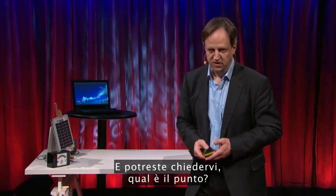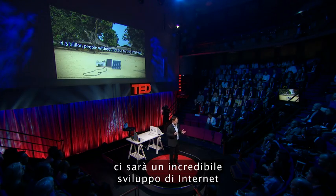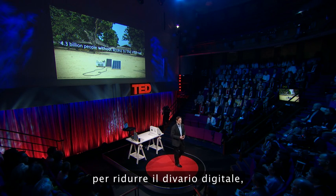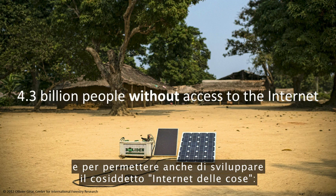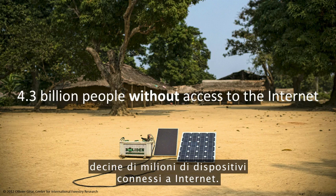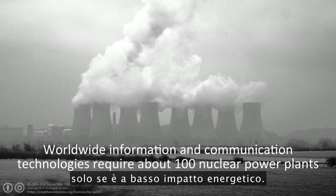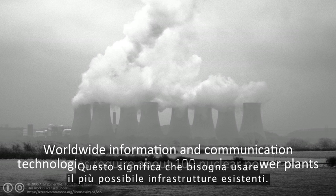You may wonder what's the point. The point is this: there will be a massive extension of the Internet to close the digital divide, and also to allow for what we call the Internet of Things — tens of billions of devices connected to the Internet. In my view, such an extension of the Internet can only work if it's almost energy-neutral, which means we need to use existing infrastructure as much as possible.